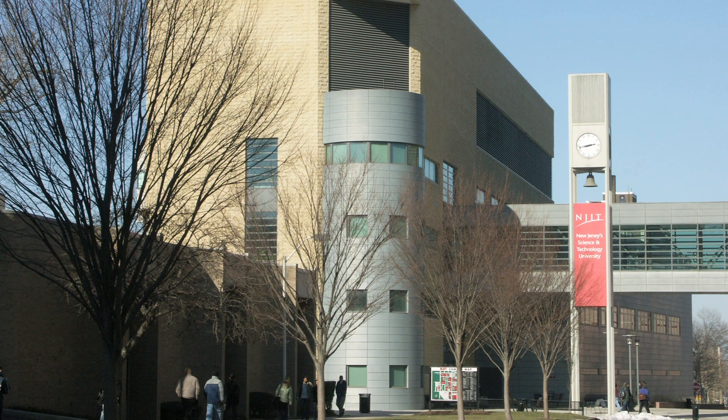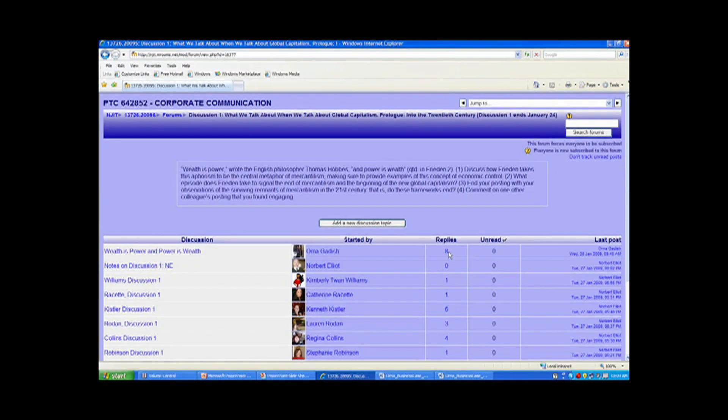NJIT, with its long tradition of distance learning, has really proven over the years that we offer a variety of tools and technologies, but also a variety of instructional models. We try to engage students to participate within their teams, and we ask them to work in virtual teams and communicate with each other through discussion forums.